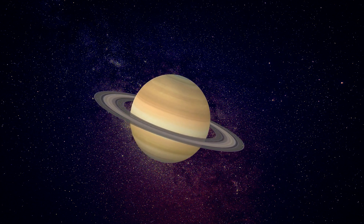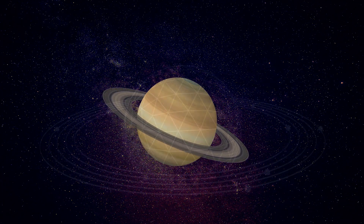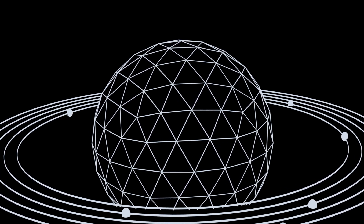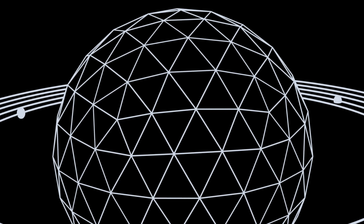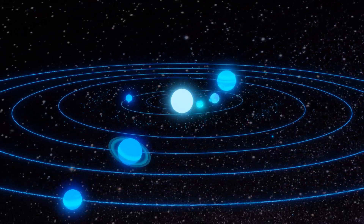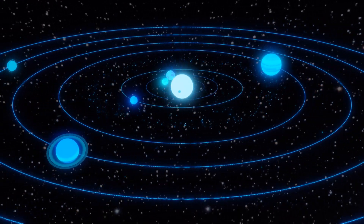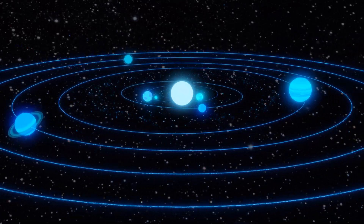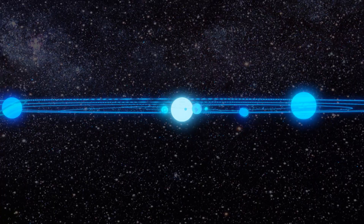Saturn's magnetic field is approximately 20,000 times stronger than Earth's, measuring around 0.2 Gauss. This magnetic strength contributes to shaping the planet's magnetosphere and interactions with surrounding space. Saturn's magnetic field creates a vast magnetosphere that extends far beyond the planet itself, and this protective magnetic bubble shields the planet and its moons from the solar wind, a stream of charged particles emitted by the Sun.